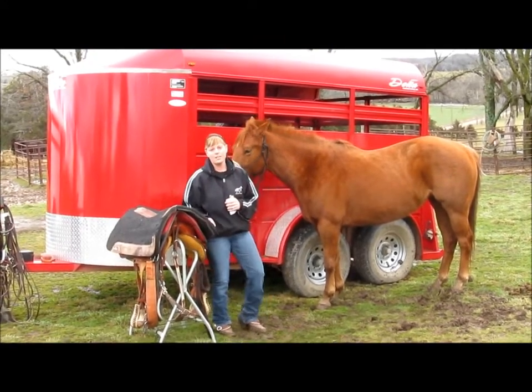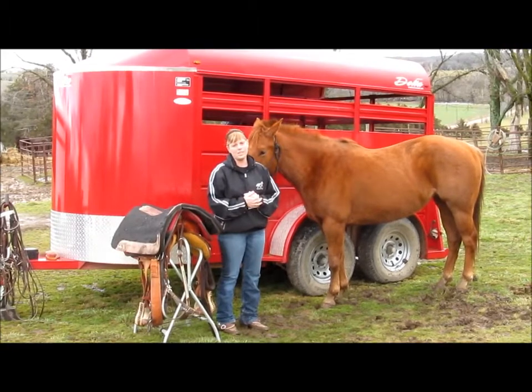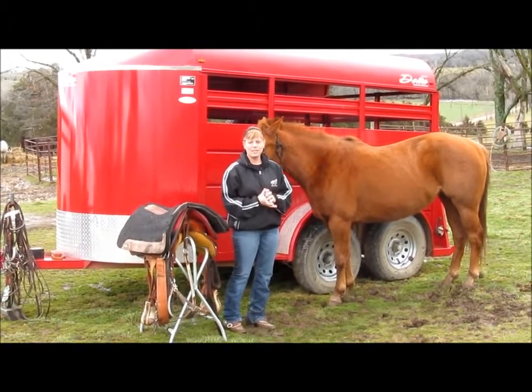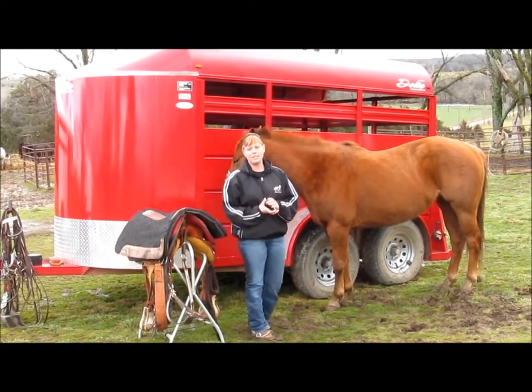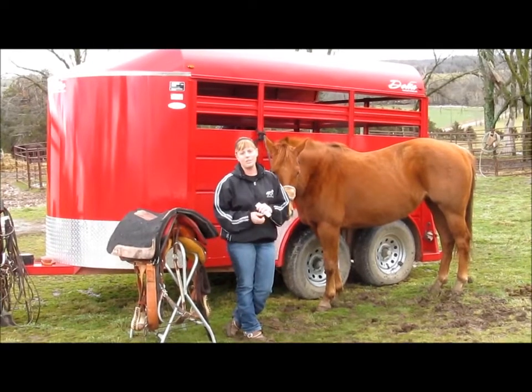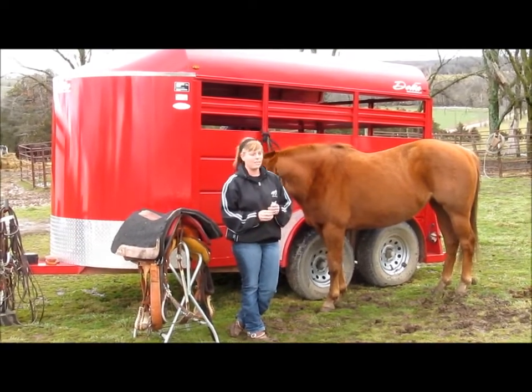As a registered nurse and a professional horse trainer for 10 to 12 plus years, I come across and see a number of accidents that happen yearly. These can include fractures, concussions, brain and spinal injuries, and in worst case instances, even death.